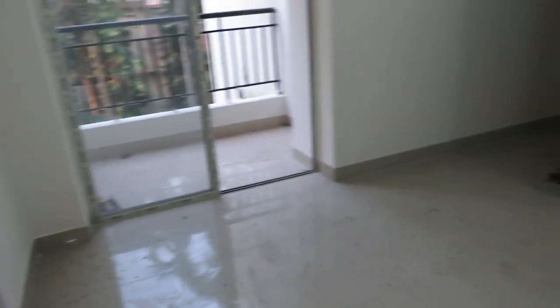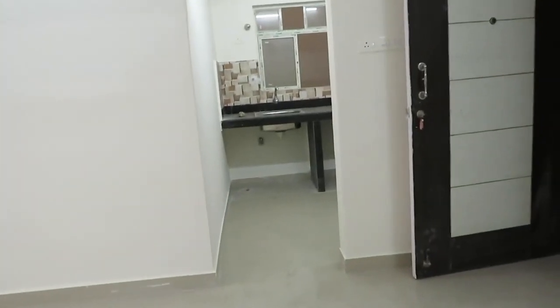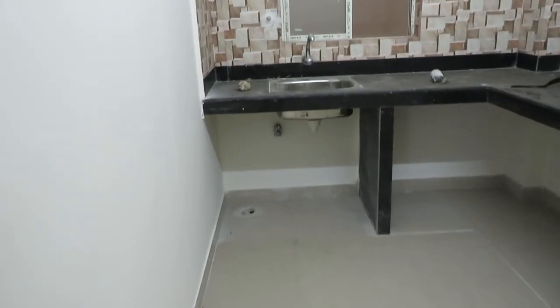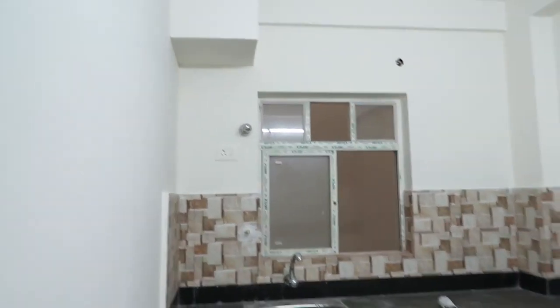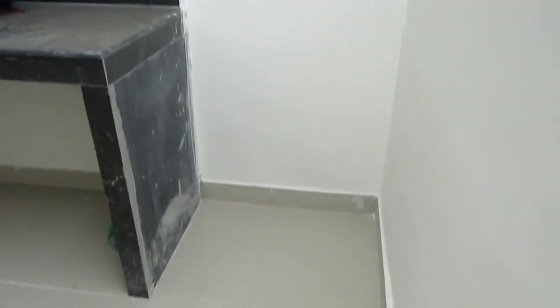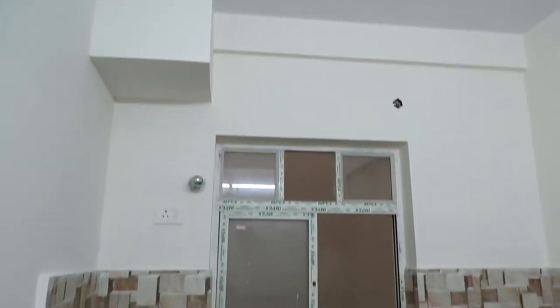Just opposite to that, you can see this is the kitchen space. Beautiful L-pattern kitchen along with separate space for refrigerator, and another French style window with exhaust points.